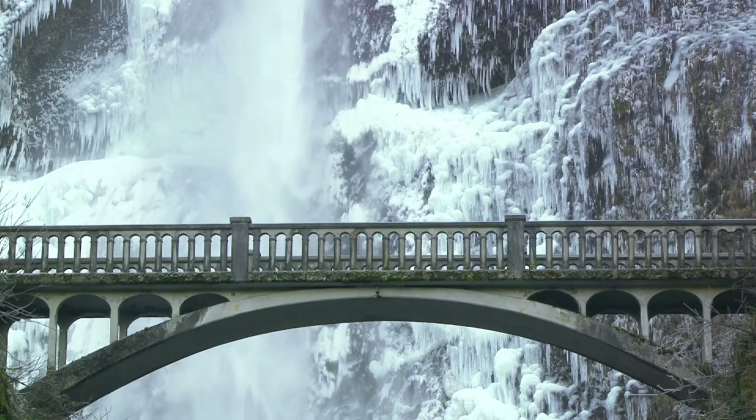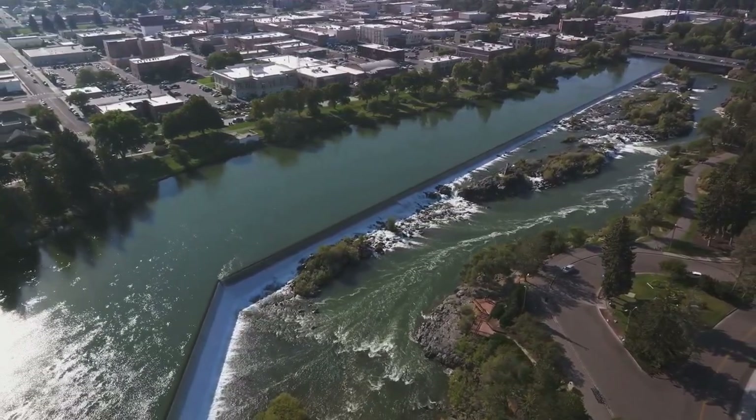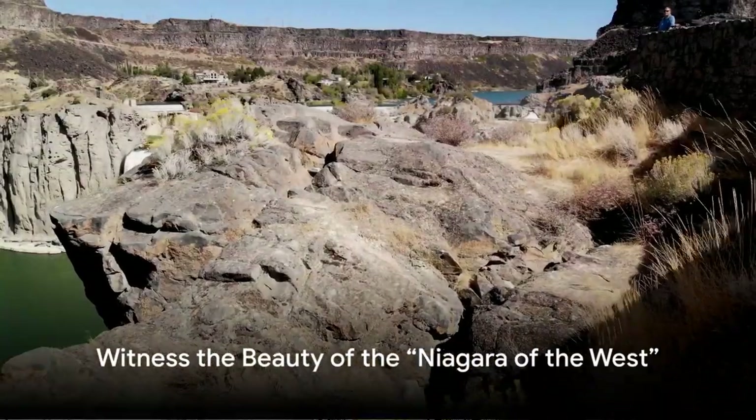As you stand on the edge, taking in the sweeping vistas, you're not just observing the scenery, you're becoming a part of the rich tapestry of Twin Falls. A visit to Twin Falls isn't complete without experiencing the Perrine Memorial Bridge.